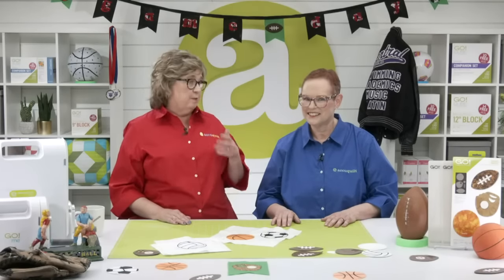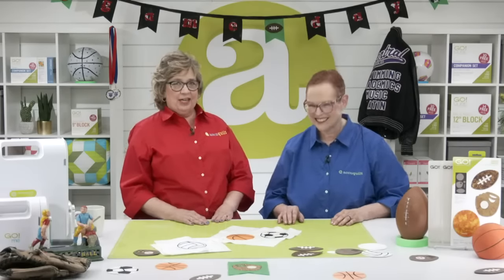Let's show off some fun new patterns using the Go Sports Medley die. In case you didn't know, all of these patterns are available as free downloads at AccuQuilt.com. Be sure to get your patterns downloaded before your die arrives — so as soon as it comes, you are ready to go. Lynn, come on over and show us some of these projects.